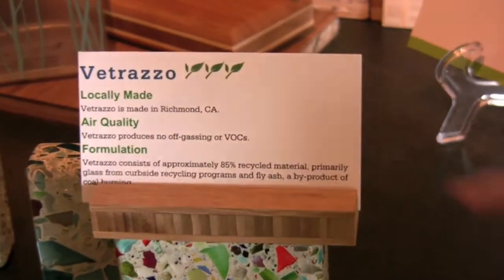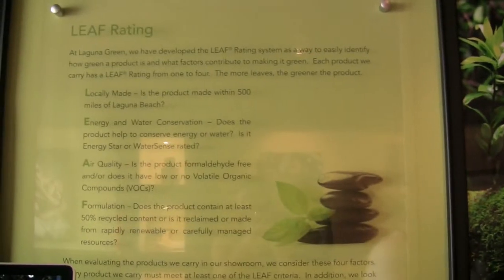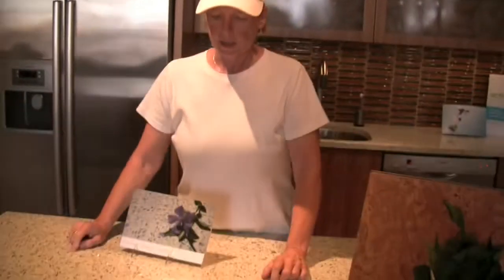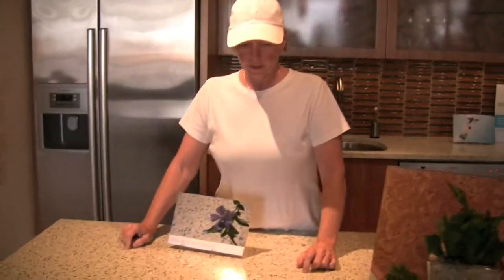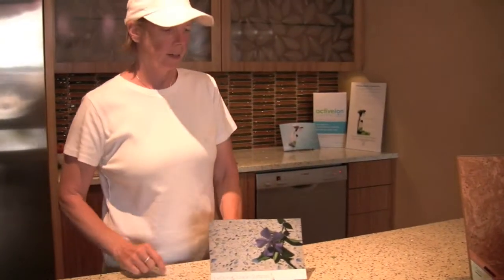I developed a leaf rating for all my products so we know what makes them green. LEAF stands for whether it's Locally made, whether it conserves Energy or water, whether it contributes to indoor Air quality, and then I look at the Formulation of the product — it has to have at least 50% recycled content, or be rapidly renewable, reclaimed, or come from a managed forest. Ice Stone, for example, uses beer bottles from Mother of Pearl in concrete, and it's a product that comes out of Brooklyn with about 75% recycled glass.